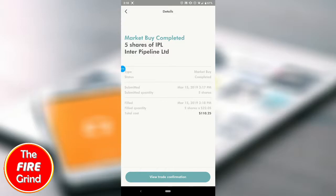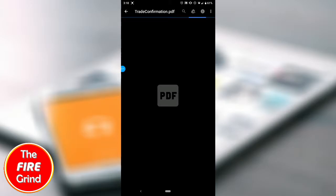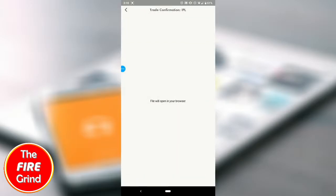The trade is complete. The fill quantity was five shares at a price of $22.05. I submitted it at 3:17 and it was filled at 3:18, so fairly quickly. You can see there's one pending trade shown here.